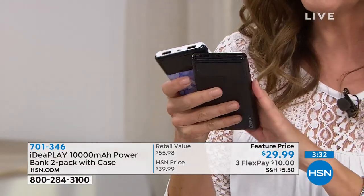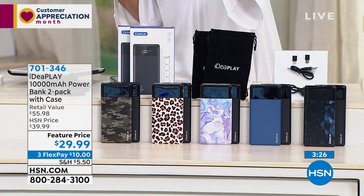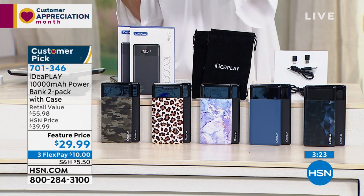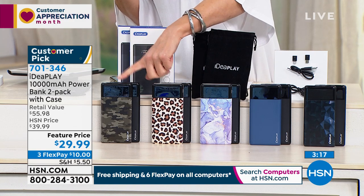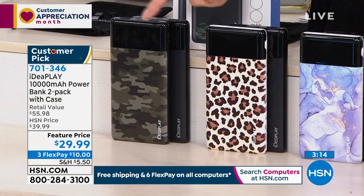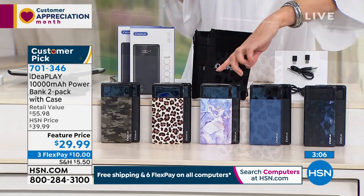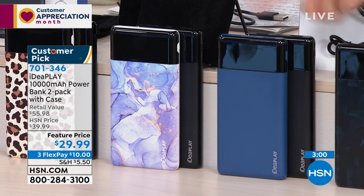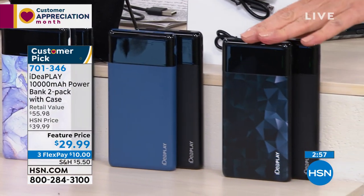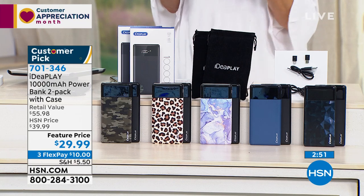You're really going to want to get on this because it really is almost like a buy-one-get-one. Most 10,000 milliamp portable chargers out there are usually about $50 a pop, so such a great deal today. The camo is great if you love camping or the outdoors. The leopard print is really cool. We've got the beautiful blue marble, a blue, and then a black geometric print. They all come with one black one, and you're getting all the cables.